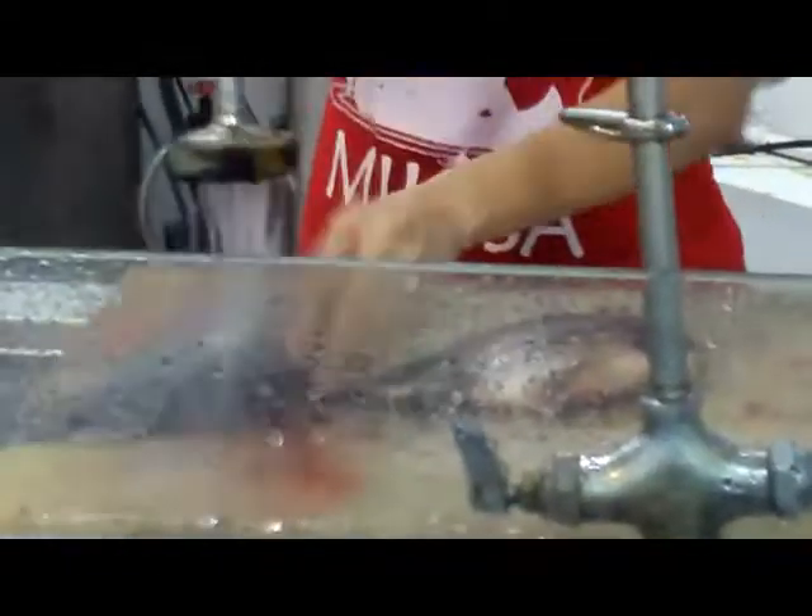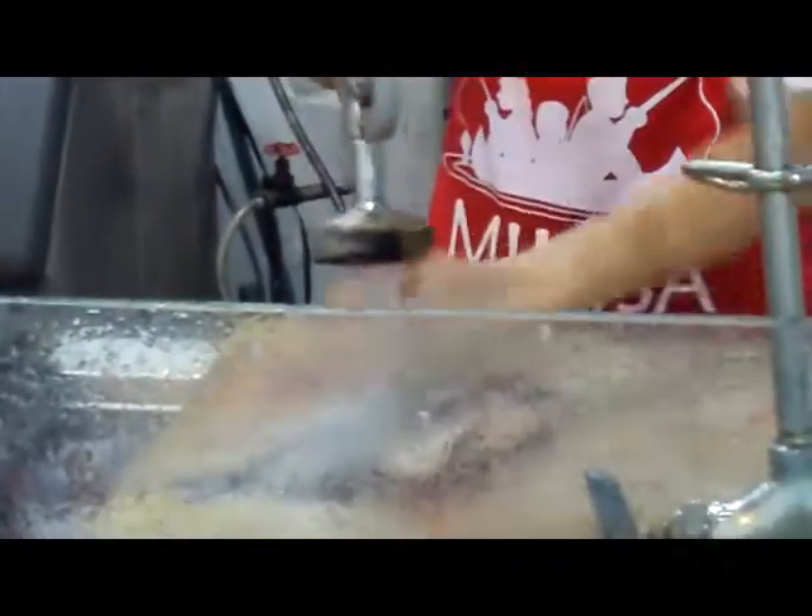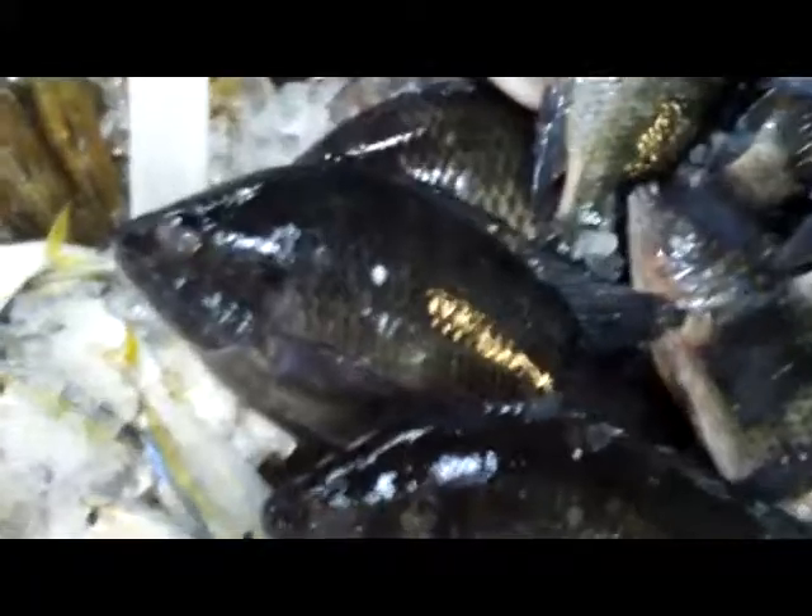Very sanitary. Here goes my fish. Let's look at these fish again — like a bad tilapia. Wow, that is so fresh.